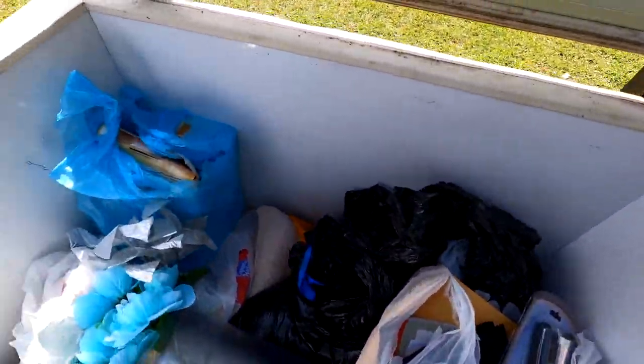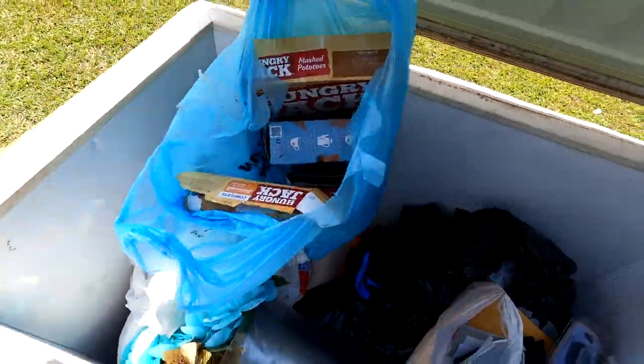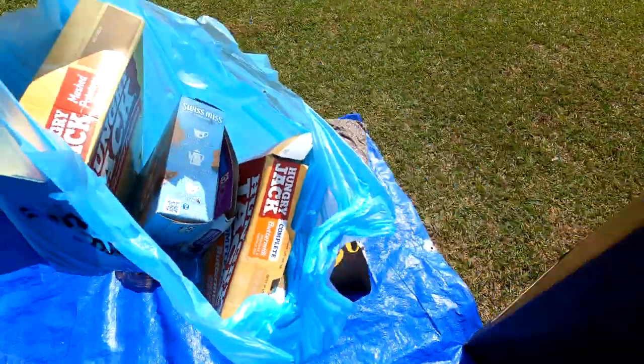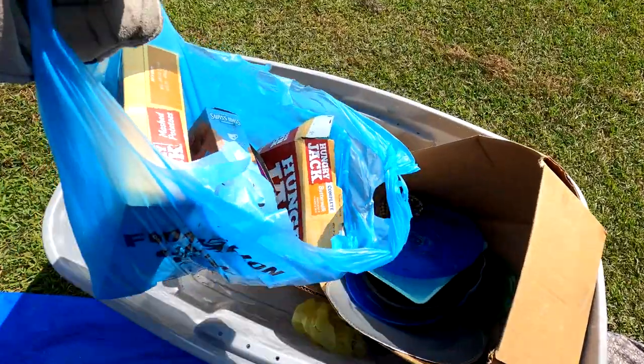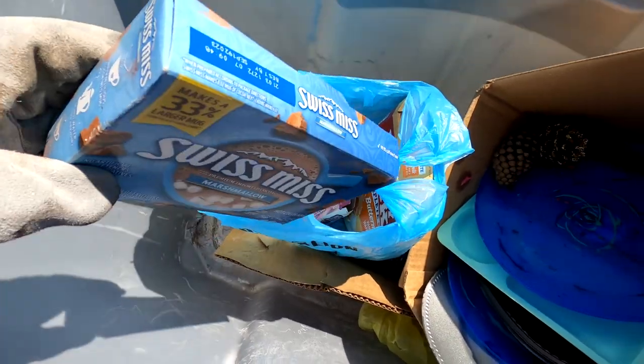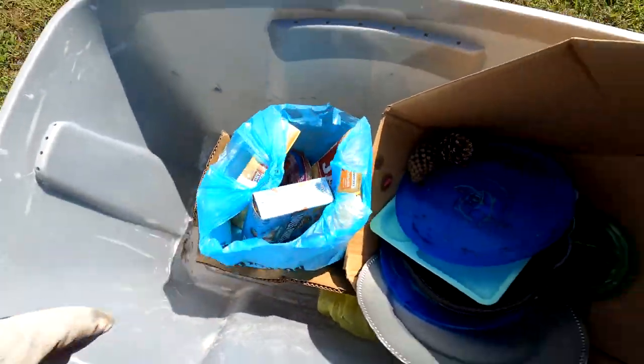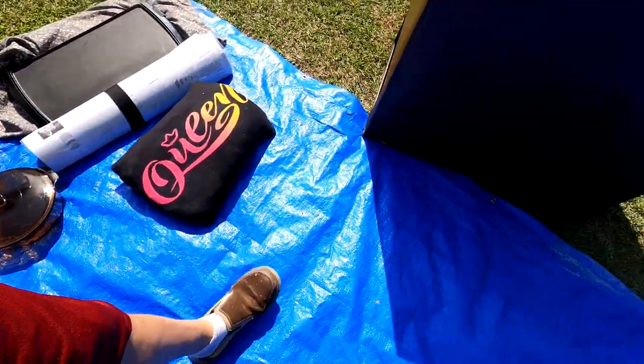I'm guessing there's food in here — and yes, there is. Hungry Man meals. I'll put that in the trash pile. Also some Swiss Miss hot cocoa with marshmallows. This is definitely what the bugs are after — all the sweet stuff. There may be more in here too.